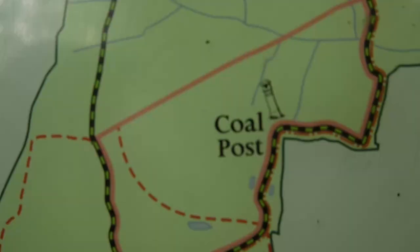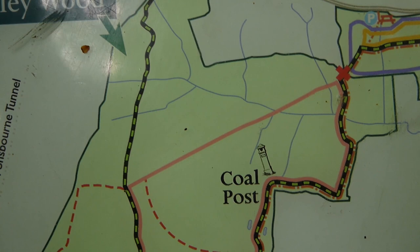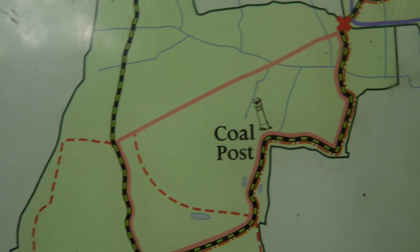That white post right there is a coal post. If you look back at the video I made on the walk along Ermine Street, there was one at the level crossing at Hoddesdon. It's the point at which the coal tax on coal being brought into the City of London was levied - a sort of boundary marker of the area covered by that coal tax. I think it's from the 1860s, from memory.